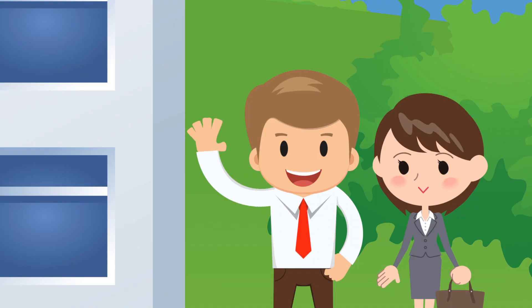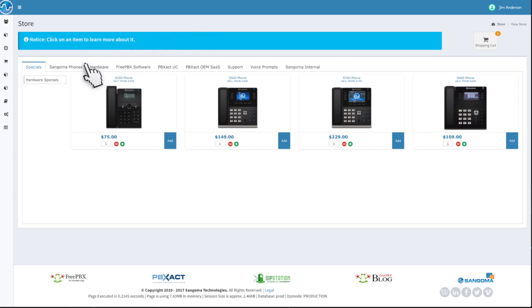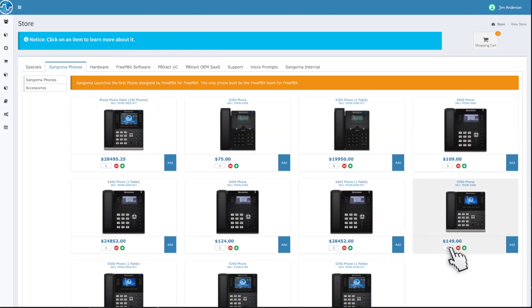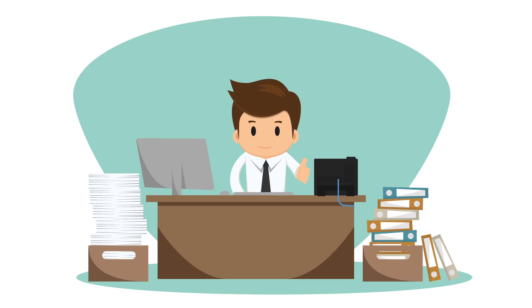And that's great because business is going well and Jim's company is growing. The FreePBX portal makes it easy for Jim to purchase new hardware like Sangoma's line of IP phones. Looks like he's getting 10 of the S500. Nice choice, Jim.